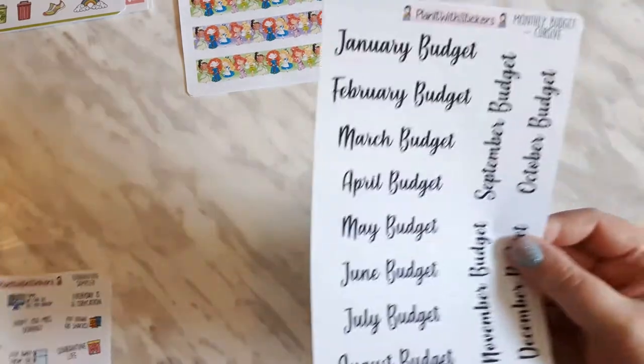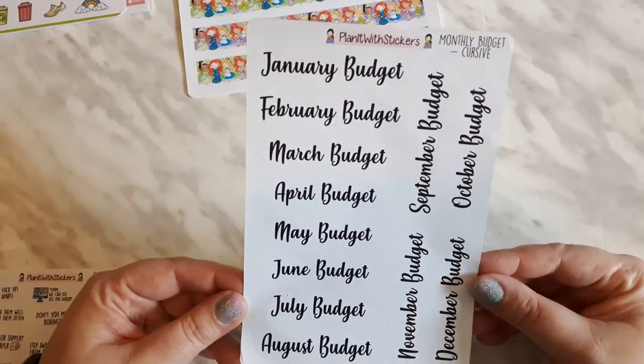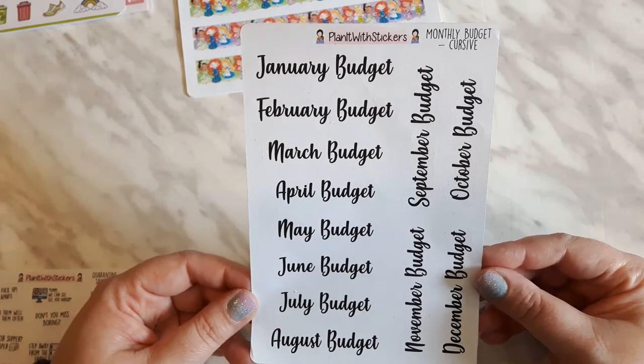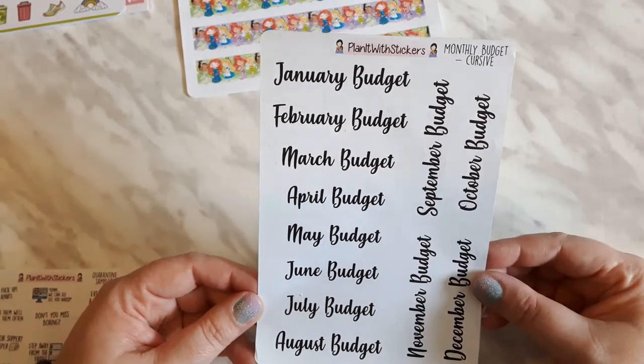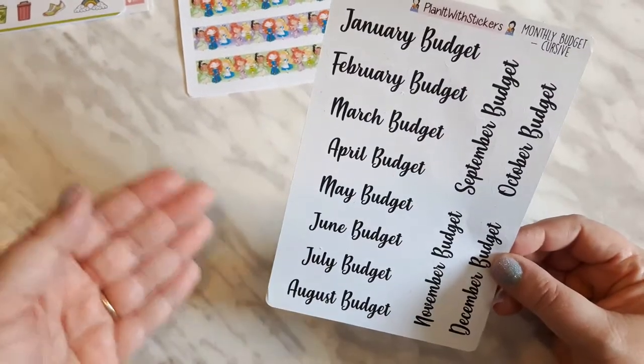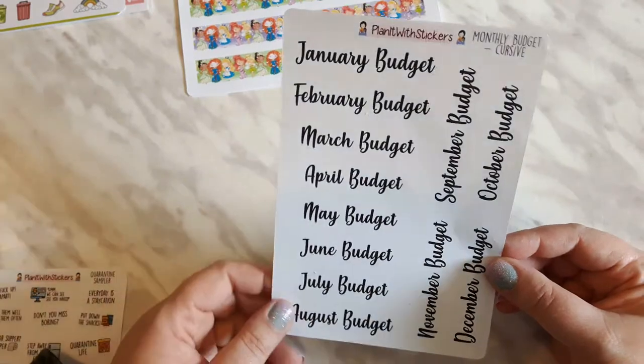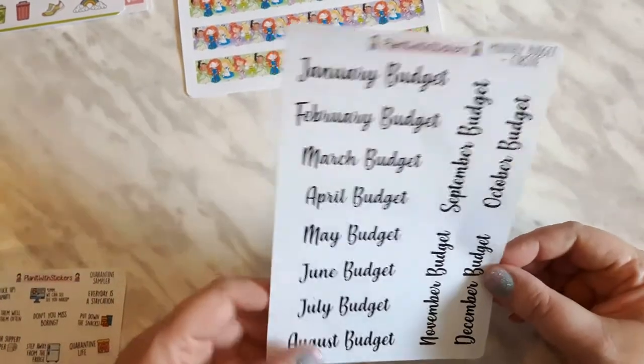I grabbed some of the script for the monthly budgeting so that I could start having an in-planner monthly budget, because I have a planner just for budgeting and bills and tracking things, and now I'm going to put this in the back of each monthly note section as well.